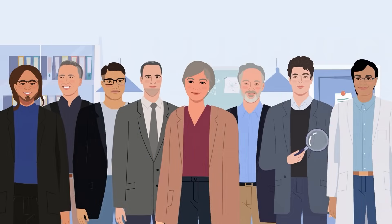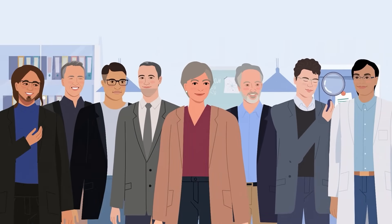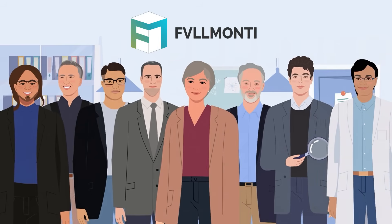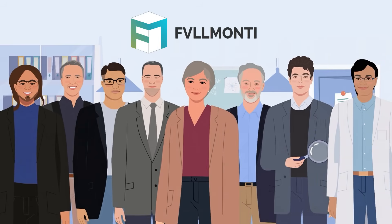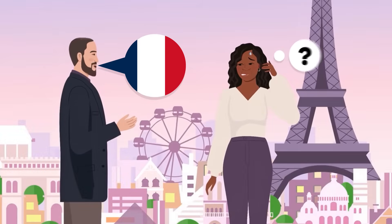This once sci-fi scenario is inching closer to reality thanks to an ambitious European research project called Full Monty, spearheaded by Professor Christelle Minot at the University of Bordeaux. At its heart, the project is about breaking down one of humanity's oldest challenges – language barriers.